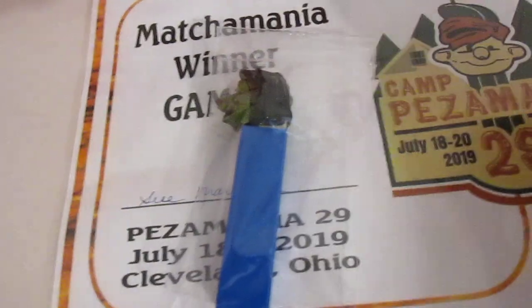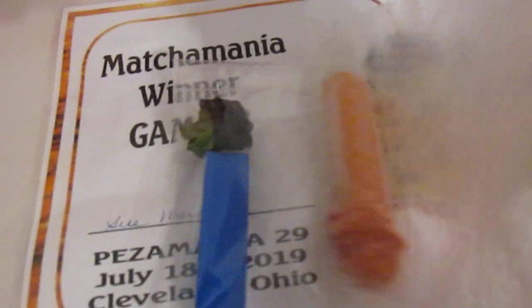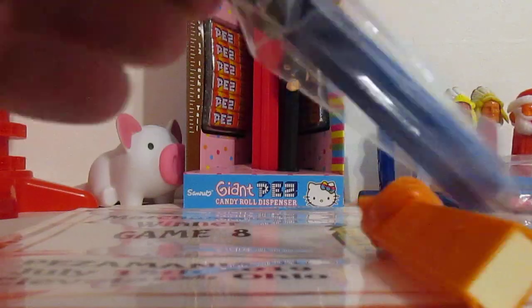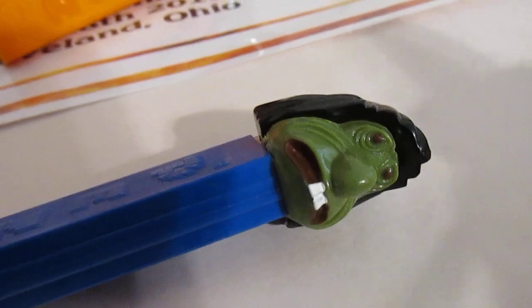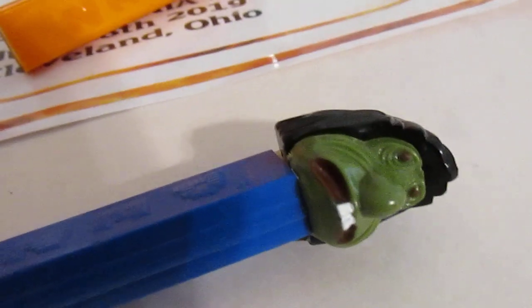I received an extremely cool Mr. Ugly Pez dispenser. His faceplate comes in numerous tones — types of green, yellow, chartreuse. There's a lot of cool faceplate colors with Mr. Ugly, and if you line up about a hundred of them, you'll see all the different shades.